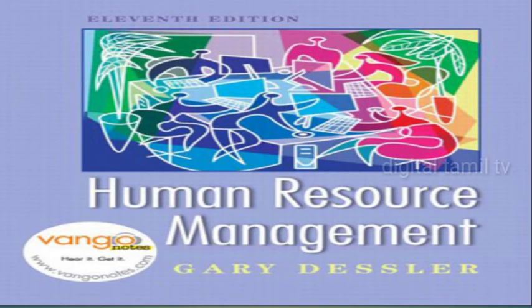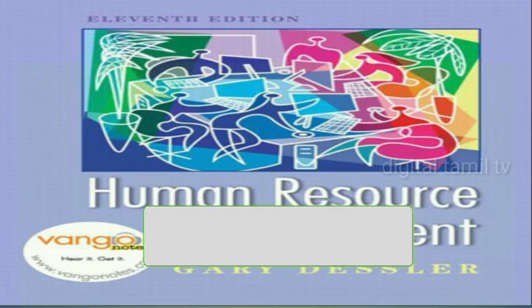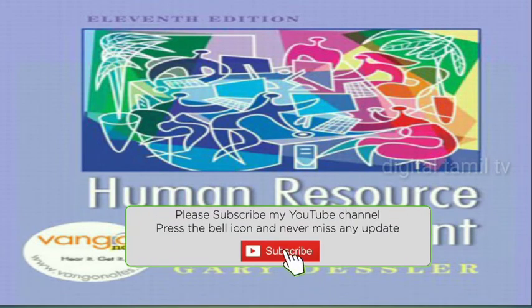Welcome to Van Gogh Notes for Human Resource Management, 11th edition, by Gary Dessler. Chapter 8: Training and Developing Employees. Section 1: Big Ideas.